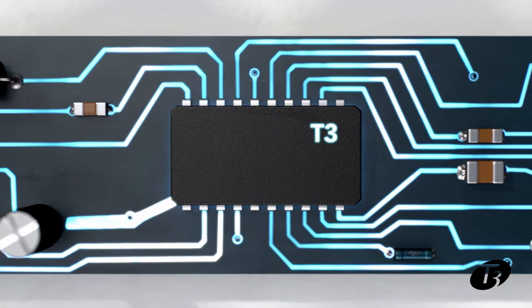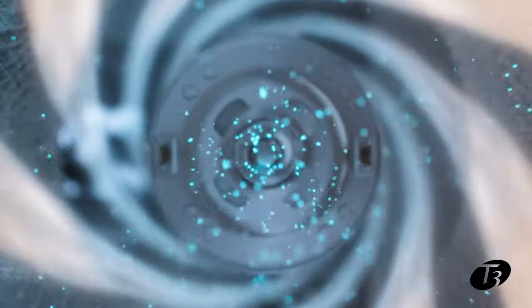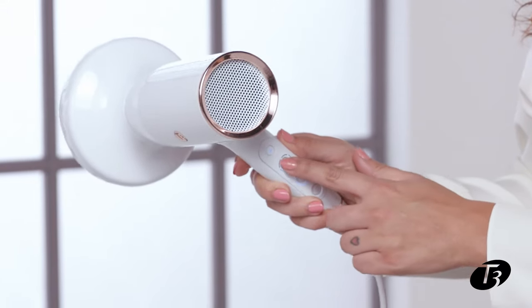A smart microchip delivers precise heat for optimal styling. It also features a powerful ion generator to smooth strands for beautiful frizz-free hair. I love that it has five heat settings and three speed settings.